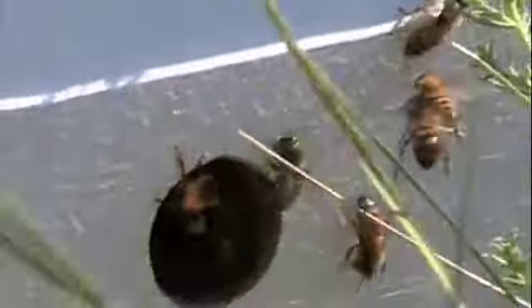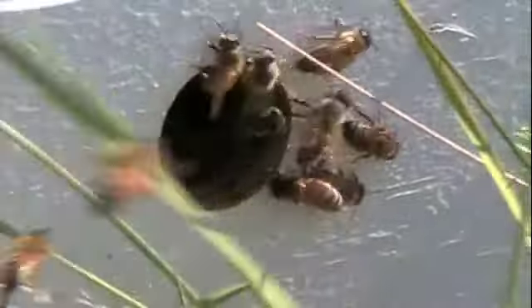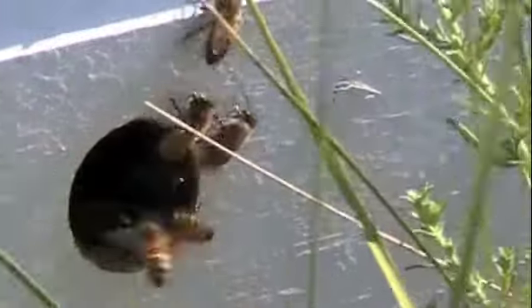If you watch closely the ones that are coming in, some of them have bright red pollen on their legs today, which is kind of interesting. I'm not exactly sure where they're getting that from, but I love watching them come in and all the different colors of pollen that they bring in, because each different color is from a different kind of plant, and that means they're going out and foraging really well and finding what's available.